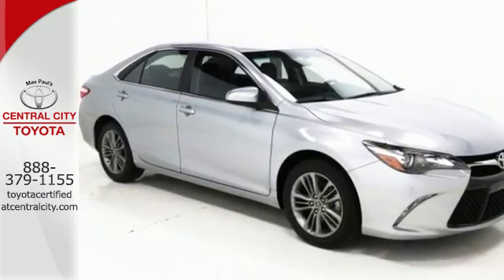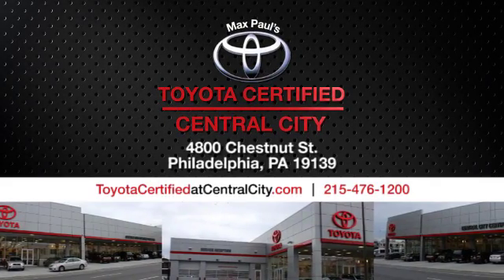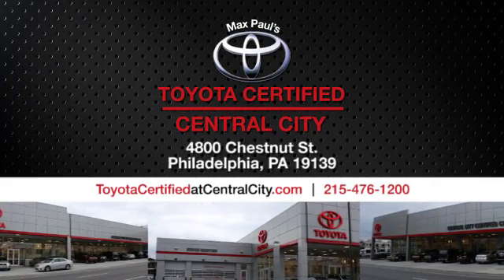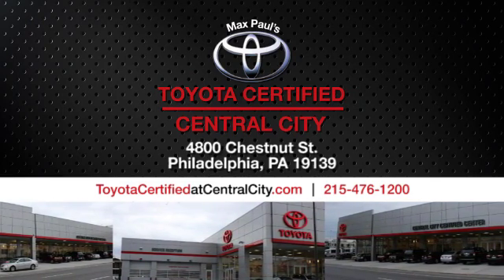Make bold moves in this Camry today. Max Paul's Toyota, certified at Central City. Come see us today. We're located at 4800 Chestnut Street in Philadelphia, PA.